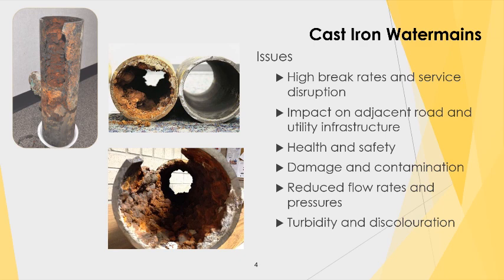Some of the issues with the existing cast iron system: most notably, it's well beyond its service life — some of it has served for over 100 years and is due for replacement. We are experiencing high break rates and service disruptions. All those reactive repairs cost a lot of money, and the per-unit cost for a reactive or emergency repair is exponentially higher than planned capital works. There are also impacts to traffic, health and safety, and potential effects on water quality including reduced flow rates, turbidity, and discoloration.